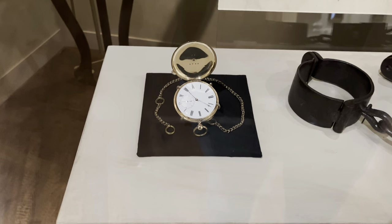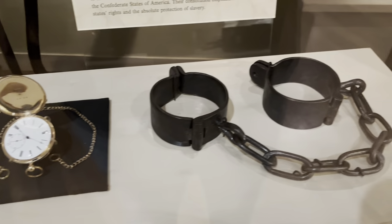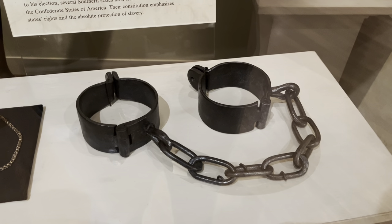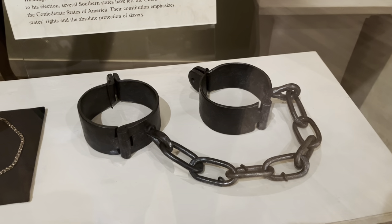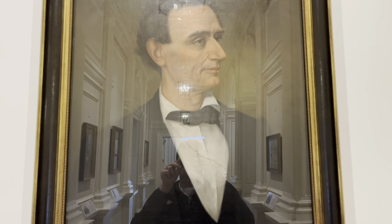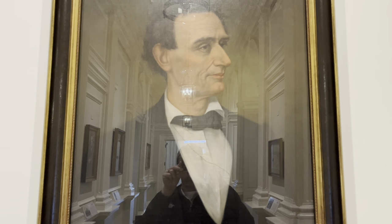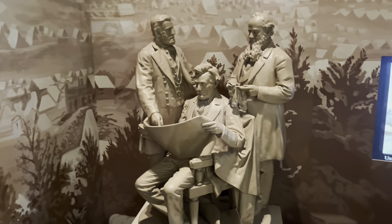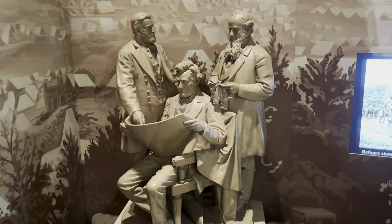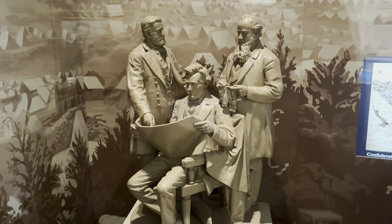Here's a gold watch given to Abraham Lincoln before he departed for Washington DC in 1861. Next to that are slave shackles. The sign says this is here to signify the fact that many southern states seceded from the Union after Lincoln's election. Here's a painting of Abraham Lincoln from 1860, said to be based upon a photograph taken of him. And a depiction of Lincoln with Ulysses S. Grant and Secretary of War Stanton planning the attack on the Army of Virginia led by Robert E. Lee, circa 1864.